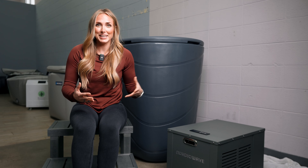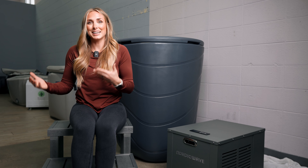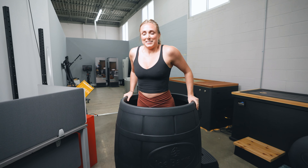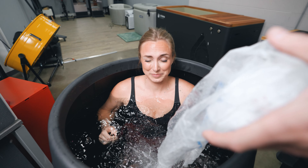Overall, this is an expensive tub costing six thousand dollars, but when we compare it to other tubs out there it's not as crazy. One I would compare it to in terms of design is the Ice Barrel, which does not come with a chiller and still costs somewhere between twelve hundred to fourteen hundred dollars — they also came out with a new design costing closer to fifteen hundred dollars.